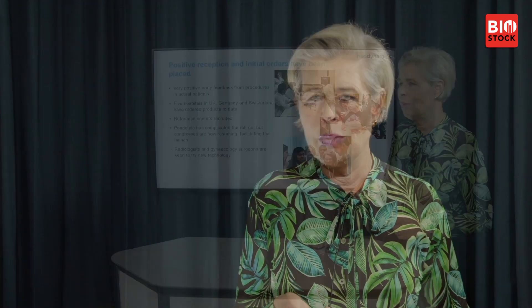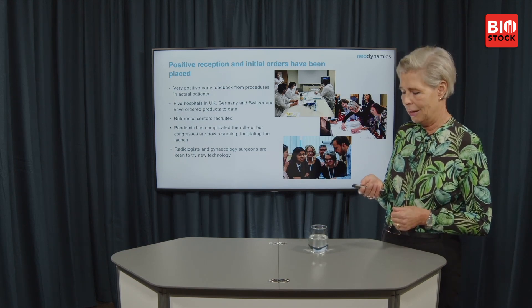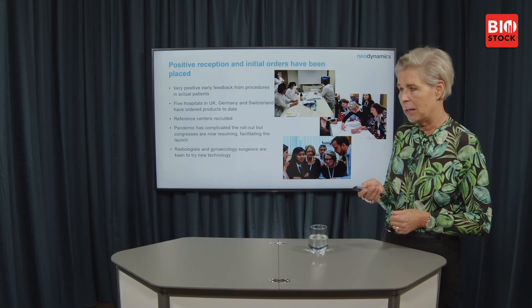Five different hospitals have placed orders. However, we have had problems with the pandemic because we need to physically see physicians to hold workshops, and many hospitals have been closed. We are delayed, but it is opening up and there is a positive tone when we talk to doctors. They want to have a normal life with visitors explaining new methods.